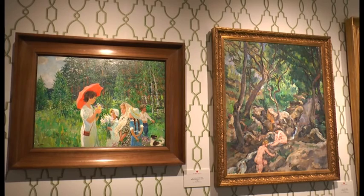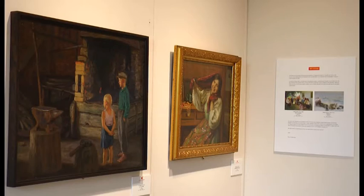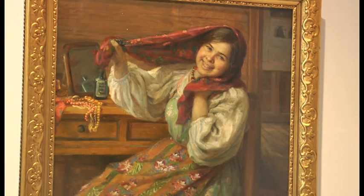Lord Montagu felt that many of his ancestors had collected art from around the world, and so it's entirely fitting to have a special collection here. He'd seen some of these pieces of art and was very impressed by them, and so decided on this particular collection.